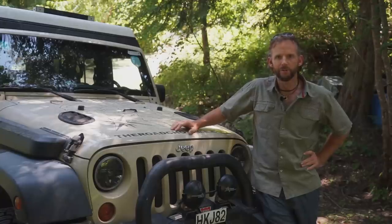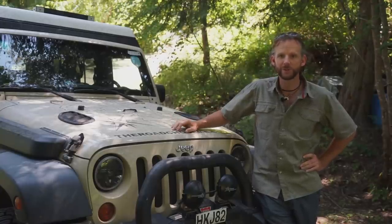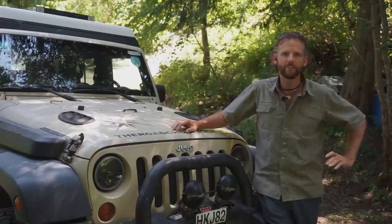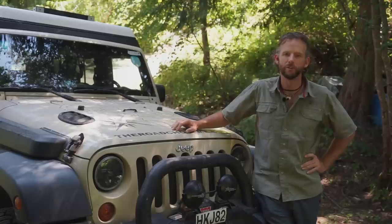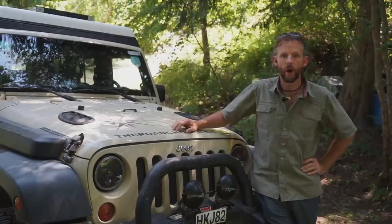Welcome back to another episode of The Road Chose Me. My last couple of videos about vehicles and why I choose to drive what I drive have caused a bit of controversy — there's been a ton of comments and everyone wants me to review certain vehicles or talk about why I drive what I do. So in this video I'm going to go over my top five criteria.